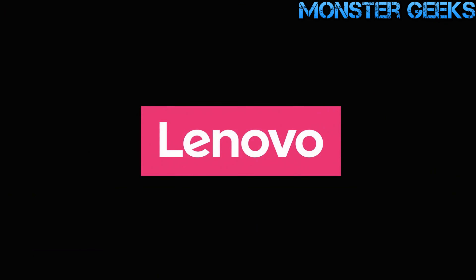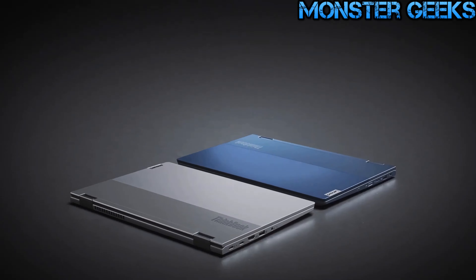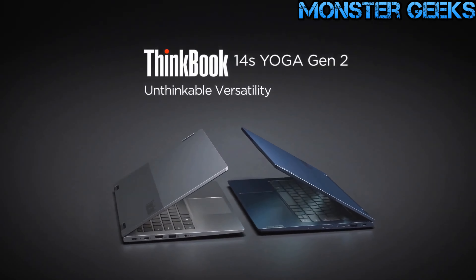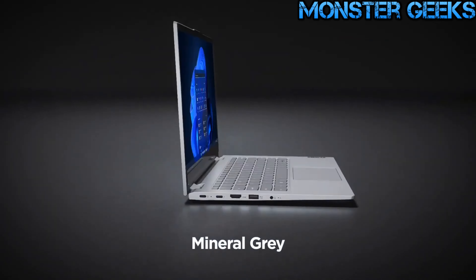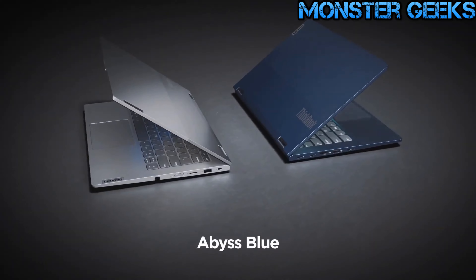That concludes our list of the top five best business laptops in 2023. If you found this video helpful, please like, comment, and subscribe to stay updated with our latest content. Thank you for watching.